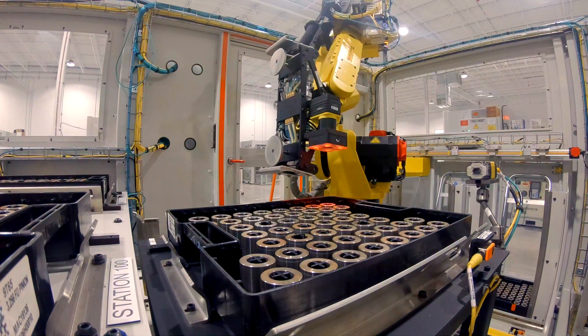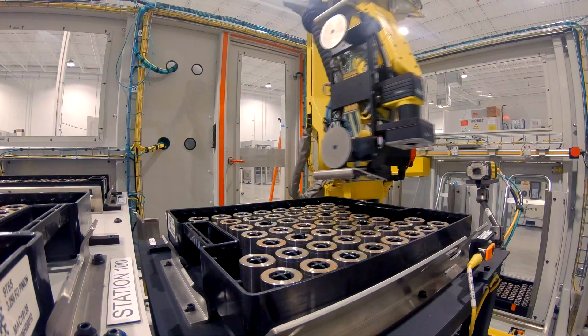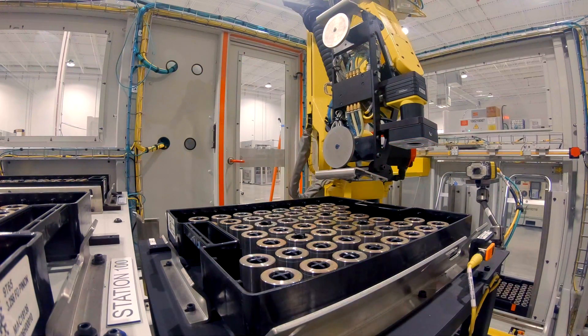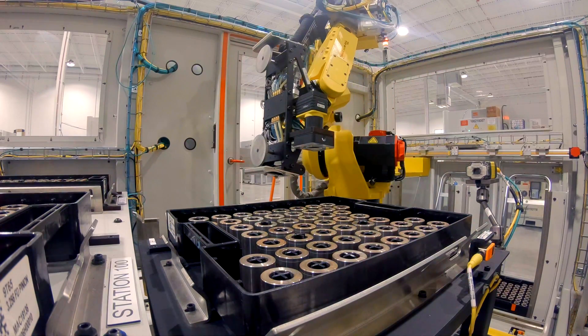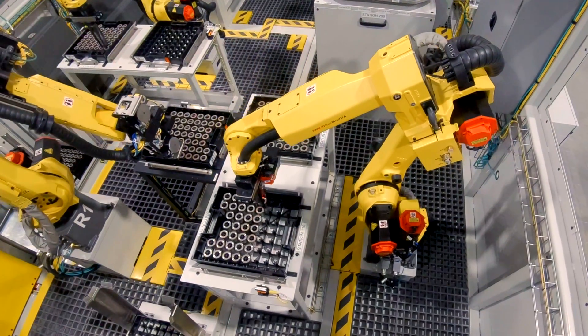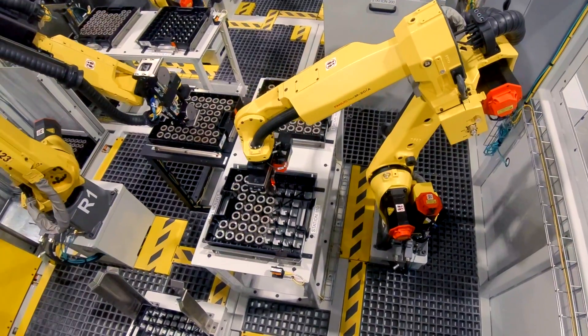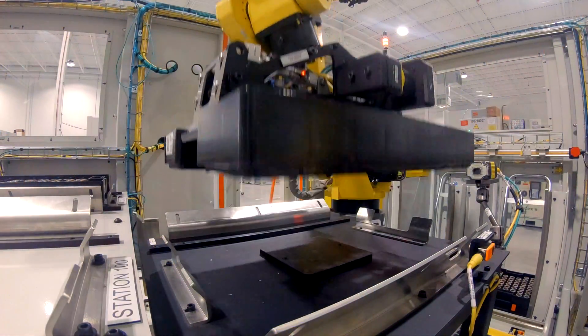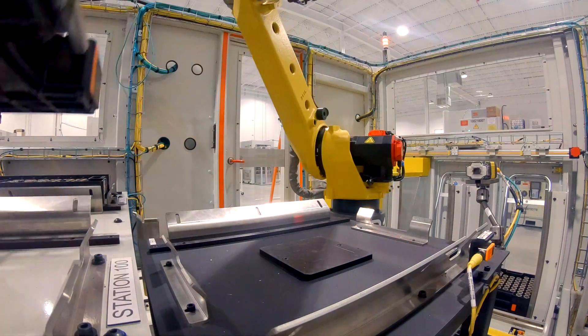Next, the tray-handling robot scans each part individually to make sure that they are the correct size and shape, which prevents potential damage to the machine tool. If the parts were the incorrect type or they missed a significant operation, the tray would be rejected. Once all of the parts are scanned and passed, the tray is given to a part-stacking robot.